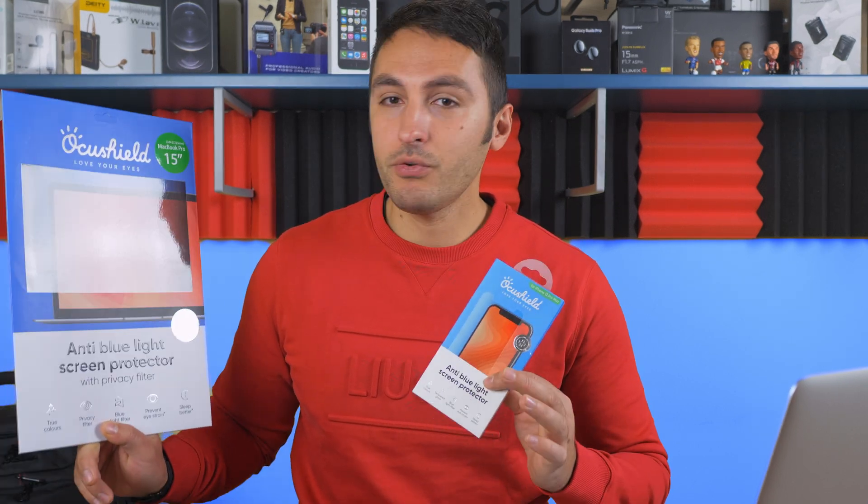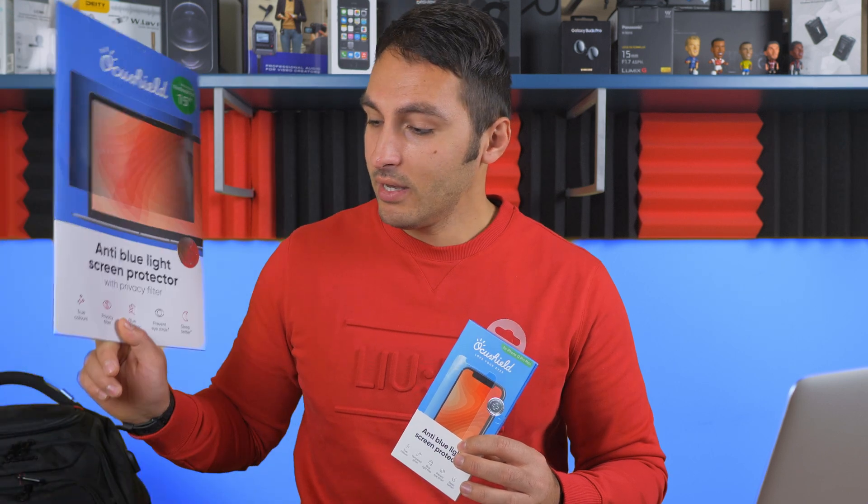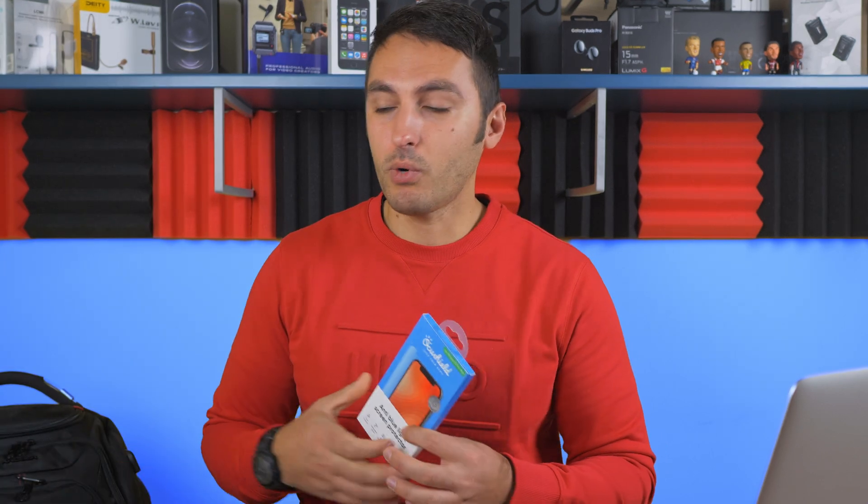That's pretty much it. I really hope you found this video helpful and interesting. If you're interested in purchasing any of these products, please check the links in the description below. If you have any comments or questions, please write them down in the comment section — I would be happy to answer. I'm Henry, thanks a lot for watching. Catch you on the next one. Bye-bye.